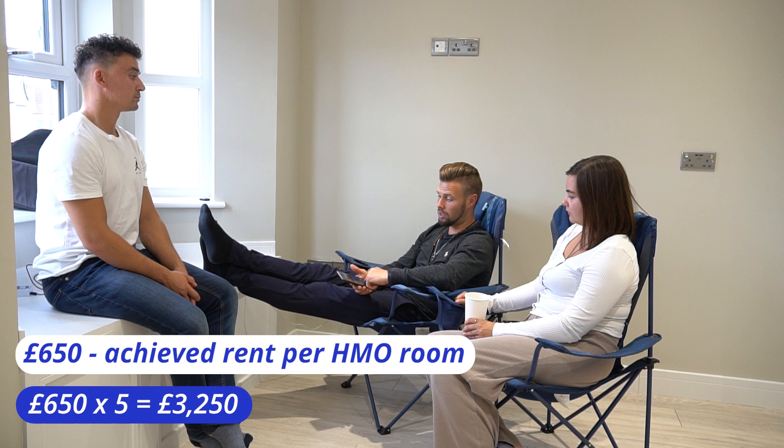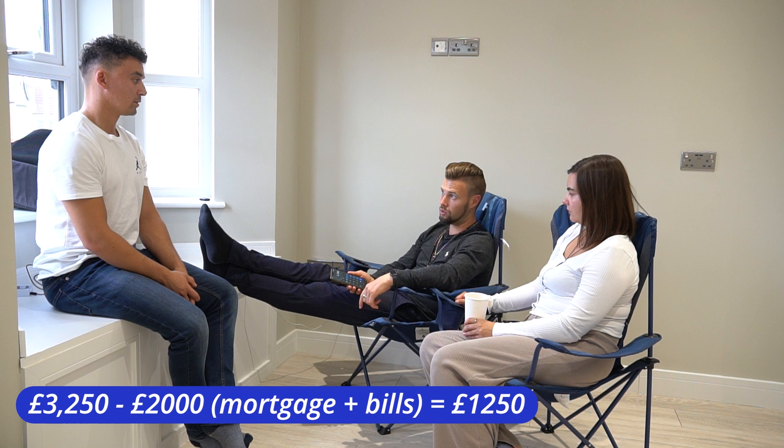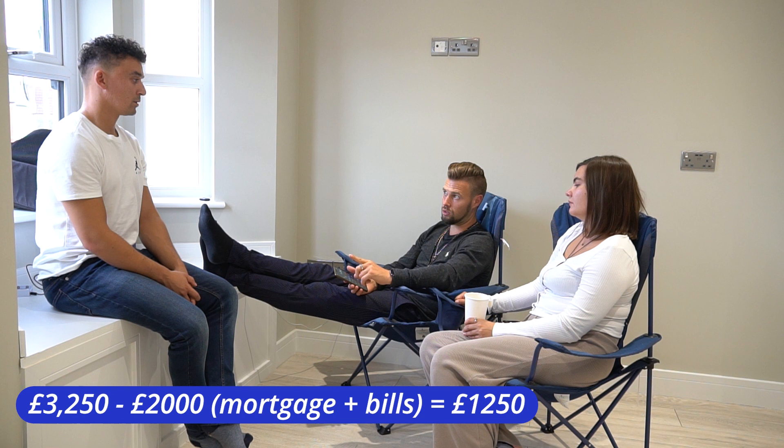£650 a unit times five — the income is £3,250. That's the income. So take away the £2,000 of cost, that leaves us with £1,250 cash flow — but that's only when it's full. You always have to consider that this is only when it's full.